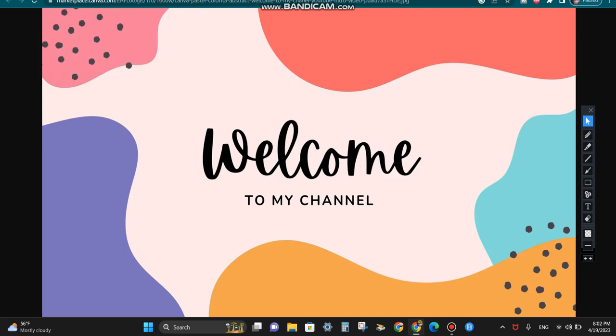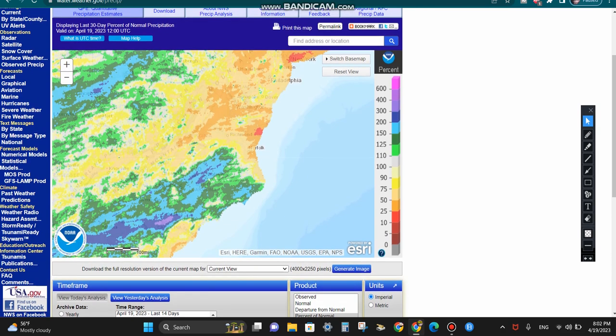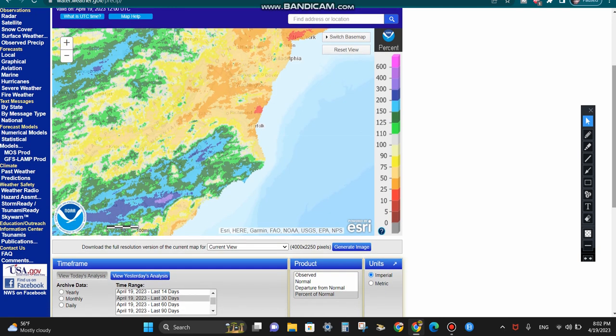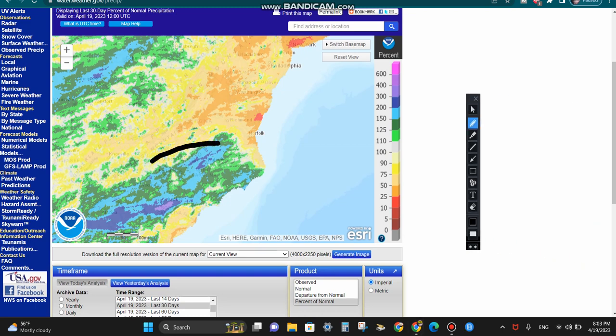We're going to be talking about potentially one or two coastal storms trekking through the east and off the east coast over the next two weeks, probably less than two weeks, but like one to two weeks out. We do have some storms that we need to watch and take notice of. Let's first focus on how the conditions are lining up on the ground. This map is basically showing us the percentage of normal precipitation in the last 30 days. Greens, blues, and purples indicate a surplus of precipitation, and yellows, oranges, and reds are a deficit.